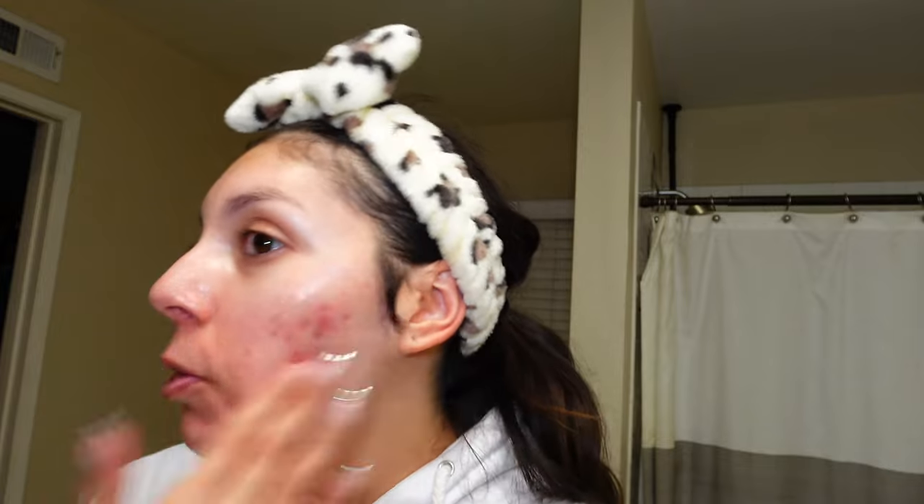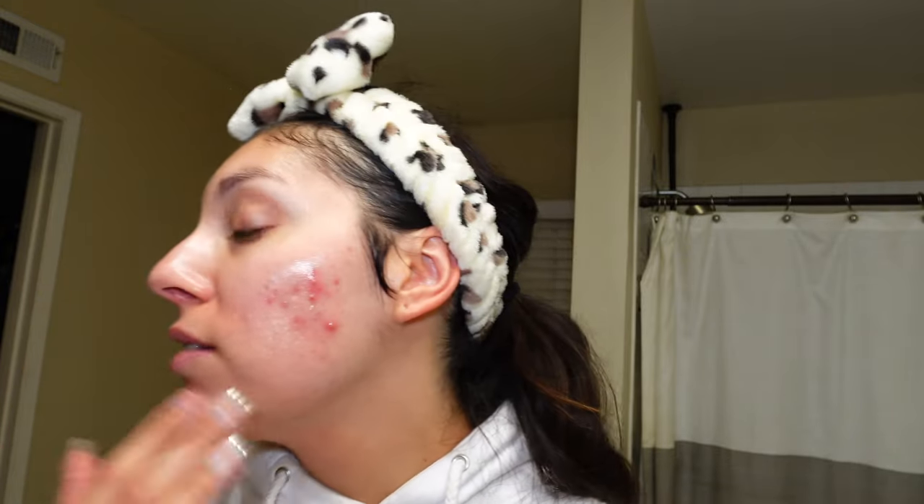Another standout is the Peace Out Pore Perfecting Stick — it has kaolin clay, a five-acid blend, and mushroom extract. What it did for my pores was incredible — chef's kiss. My pores were bad, and in between using my pore spatula once or twice a month, this has done wonders. It's super easy to massage into the skin and I was really impressed. Peace Out also just came out with pimple patches with micro-darts for more hormonal, under-the-skin breakouts. I'm really excited to try those.